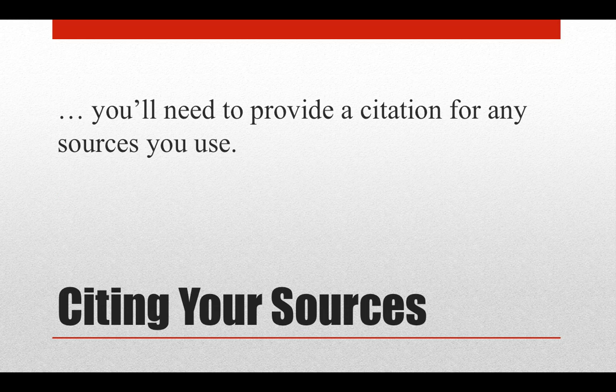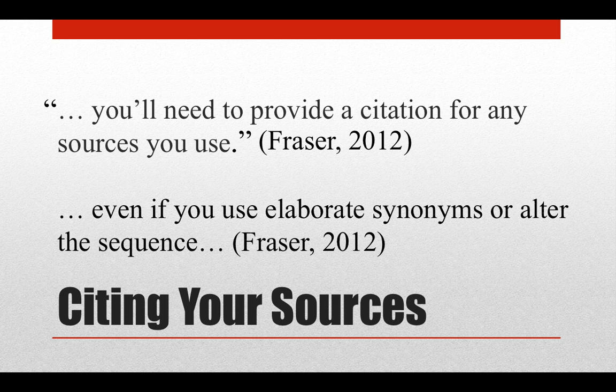No matter which style you use, you'll need to provide a citation for any quotations you include. So if you use someone's exact words, you'll put those words in quotation marks and credit the author and the text, then at the end in your works cited list. Even if you change around the order of the words, use fancy synonyms, or what's called paraphrasing, you're still using another person's idea, and so you'll need to cite them as a source.